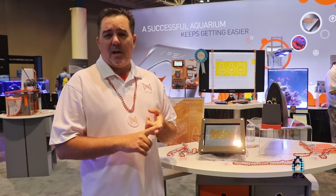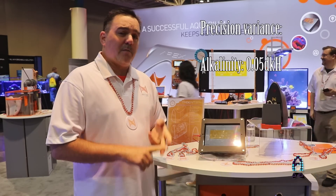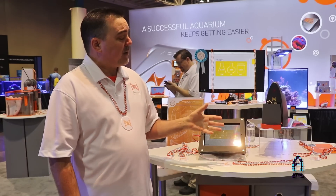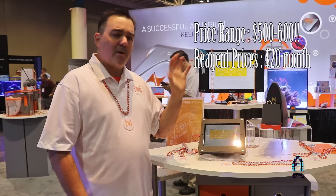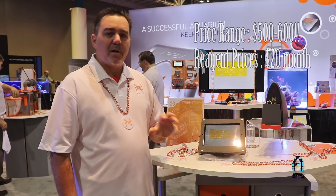The alkalinity has a precision of 0.05 dKH, calcium and magnesium at 10 ppm. The reagents will last 30 days. The unit is going to cost about $500 to $600, and the reagent cost is going to be about $20 a month.